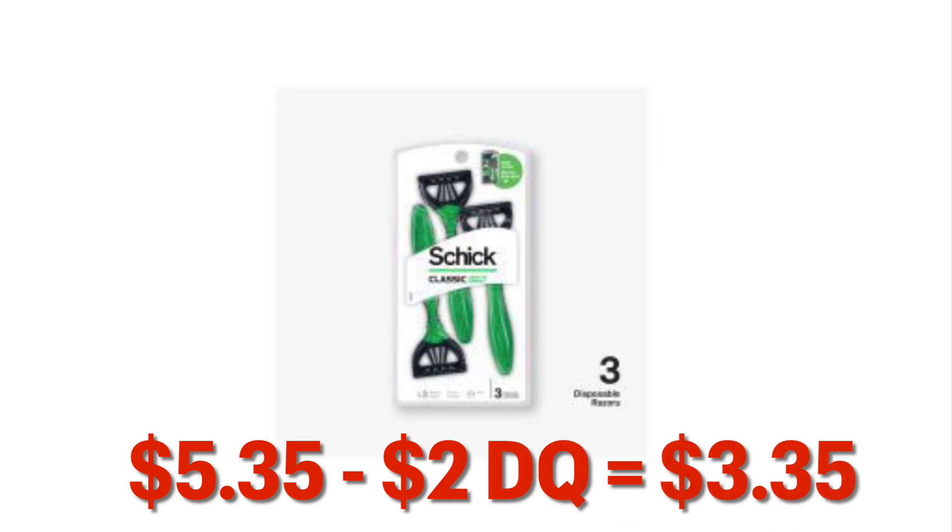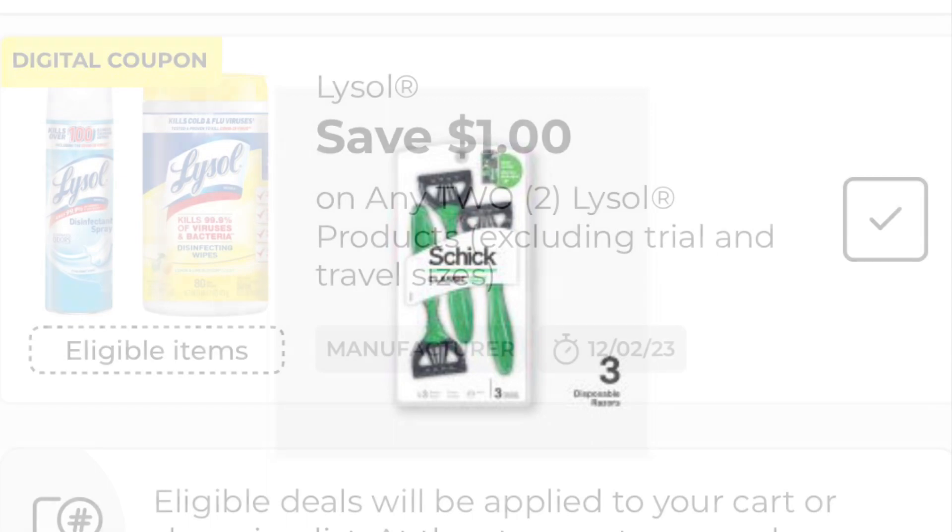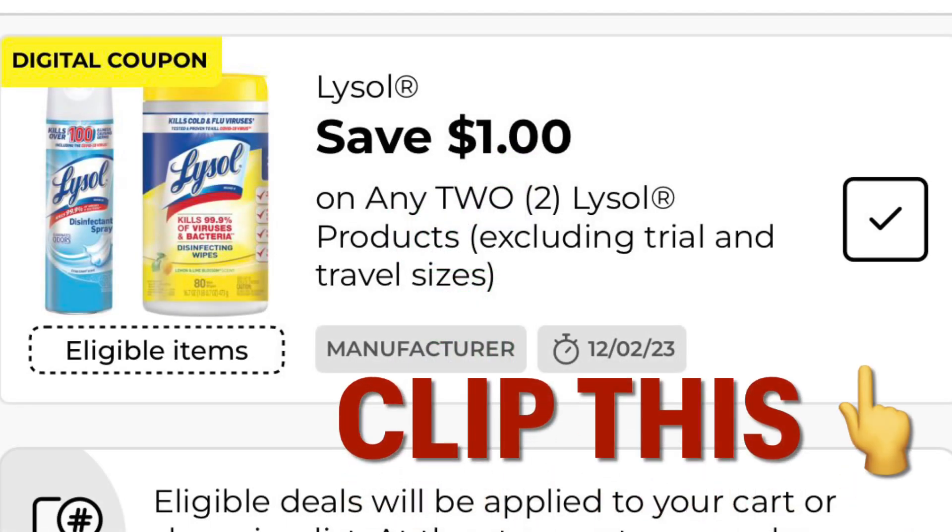Grabbing one of these Chic disposable razors at $5.35, minus our two dollar digital, we are going to pay $3.35. I also clipped this one dollar off Lysol products coupon.